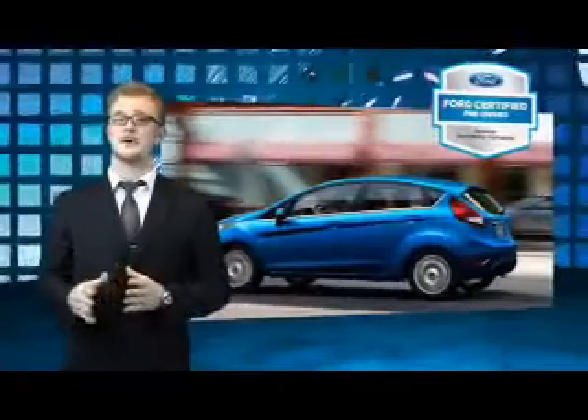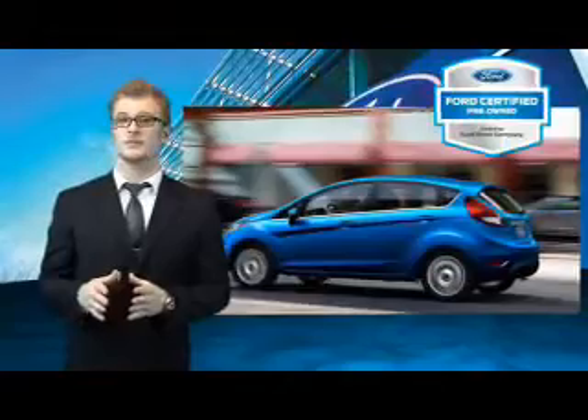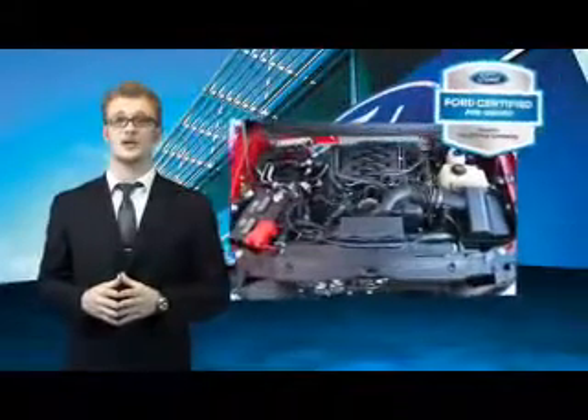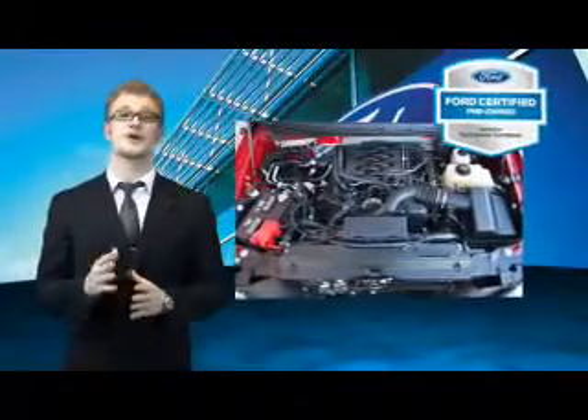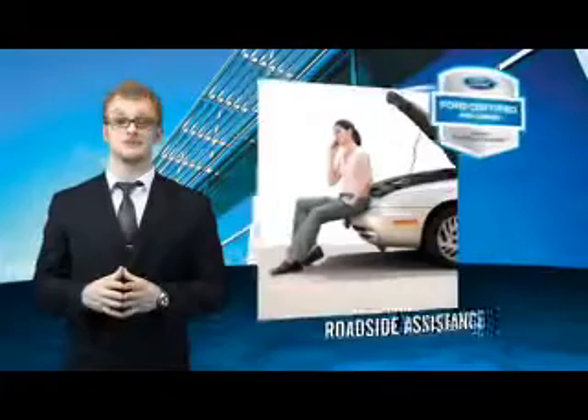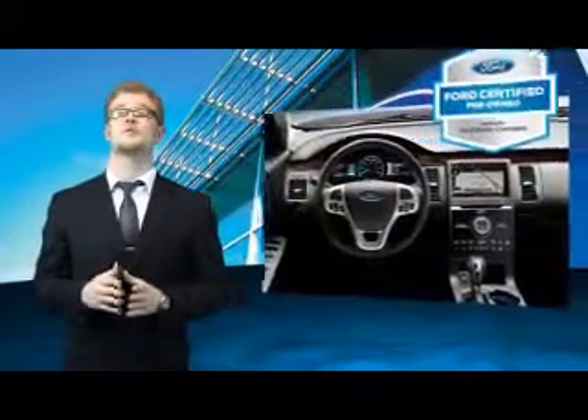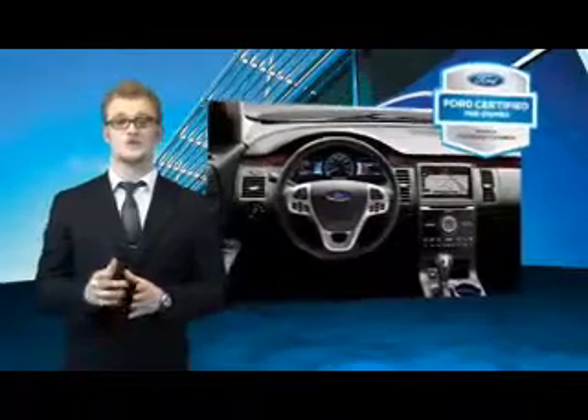Every Ford certified pre-owned vehicle comes with 12 month, 12,000 mile comprehensive warranty coverage and a 7 year, 100,000 mile powertrain limited warranty. We've covered all of our bases with a 172 point vehicle inspection and vehicle history report. The benefits of a certified pre-owned Ford are endless. Drive one today.